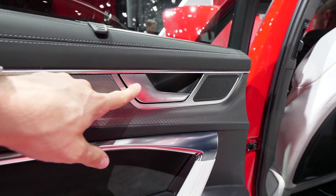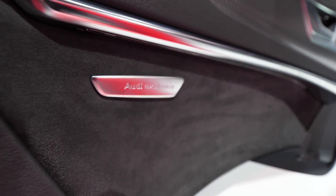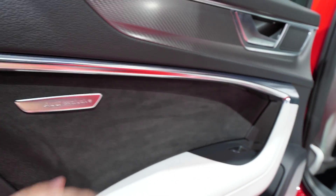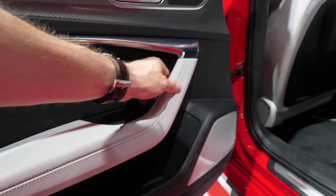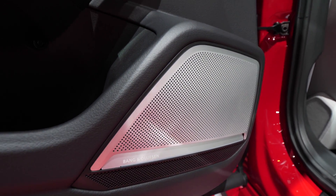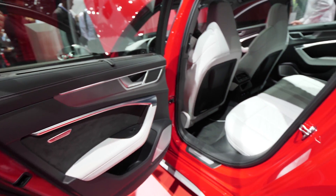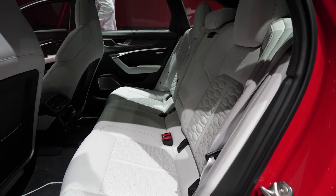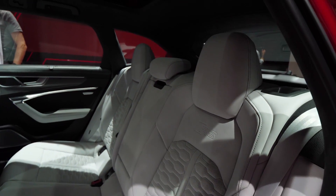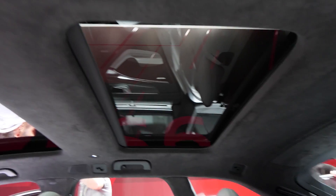On the doors we have leather — you can see the white stitches — also some chrome inserts, the speaker there, and Alcantara on the doors. You can see here 'Audi Exclusive', so this is a special model. Also a leather and white leather combination — you will see it in a moment on the seats. The speakers are also in a chrome design.